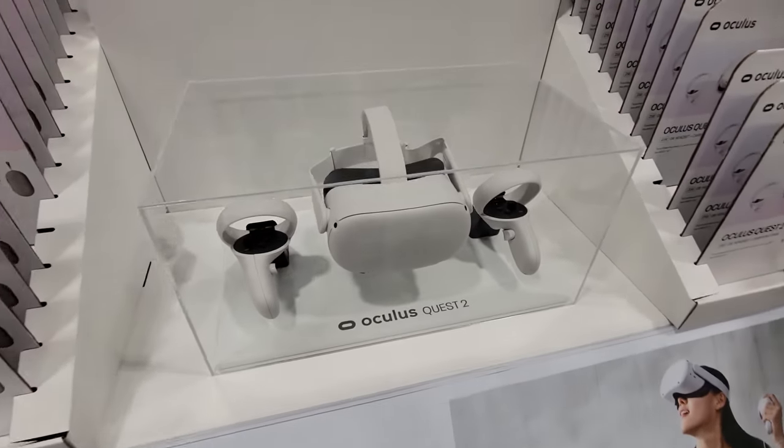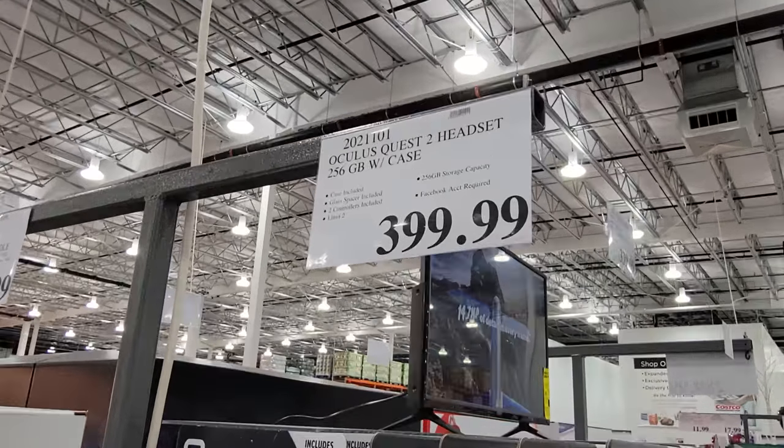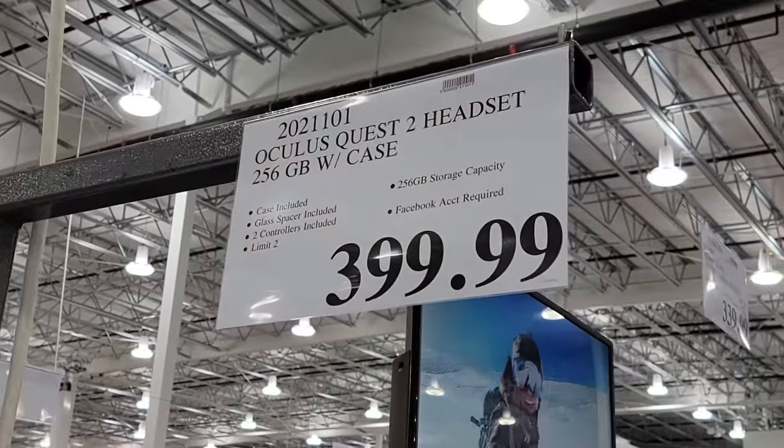Now they've got the Oculus Quest 2 here. This one's not on sale, but I thought I'd show it to you because they just got it in — still at full price.